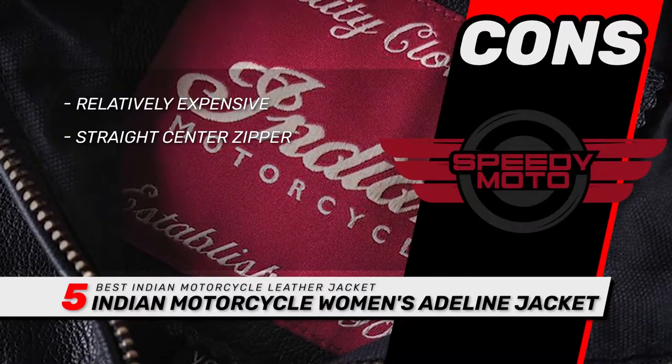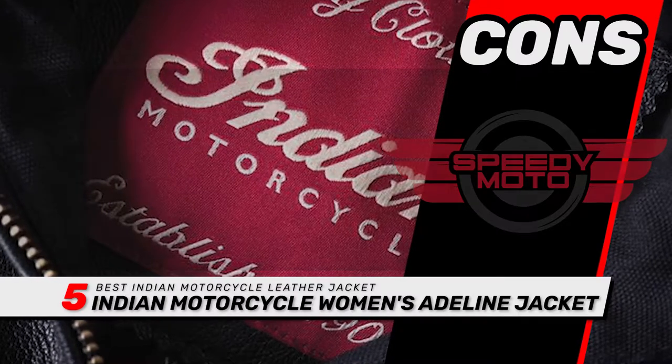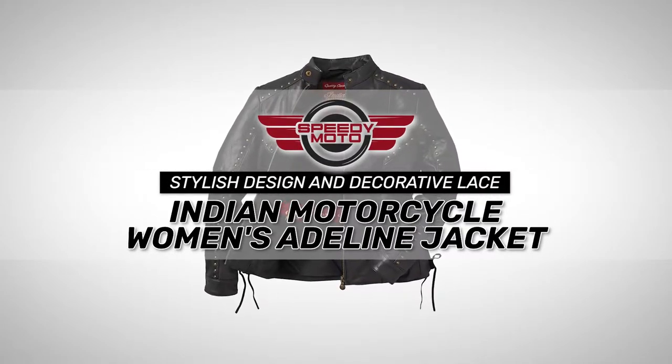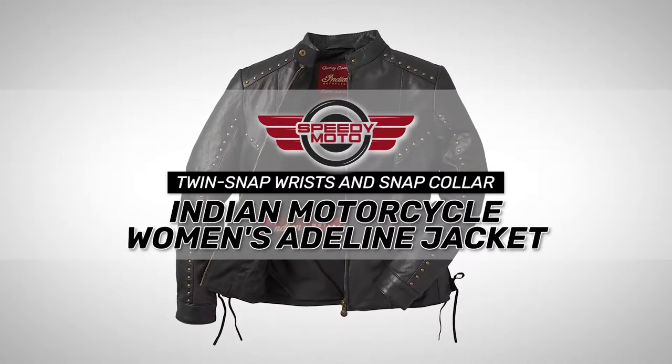However, it's relatively expensive, and the straight center zipper doesn't offer quite as much flexibility. Bottom line is, it's the Best Indian Motorcycle Leather Jacket. It comes with a stylish design and decorative lace, and it has twin-snap wrists and a snap collar for quick and easy fit.